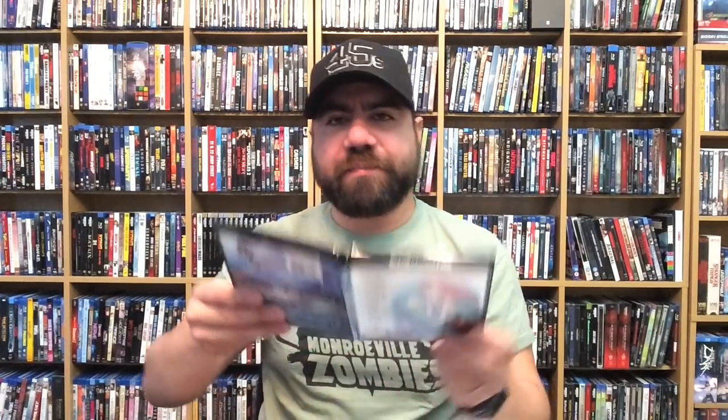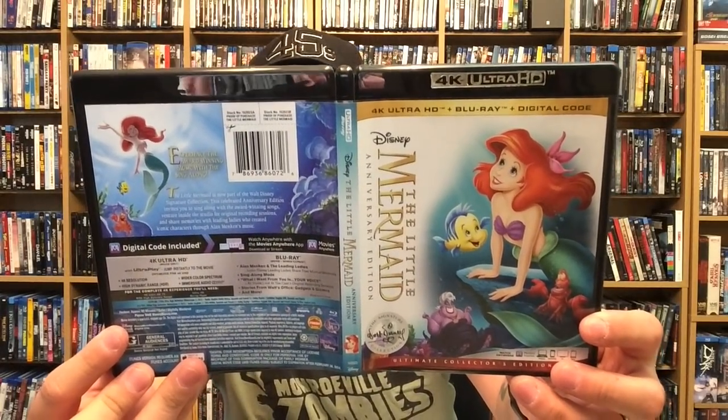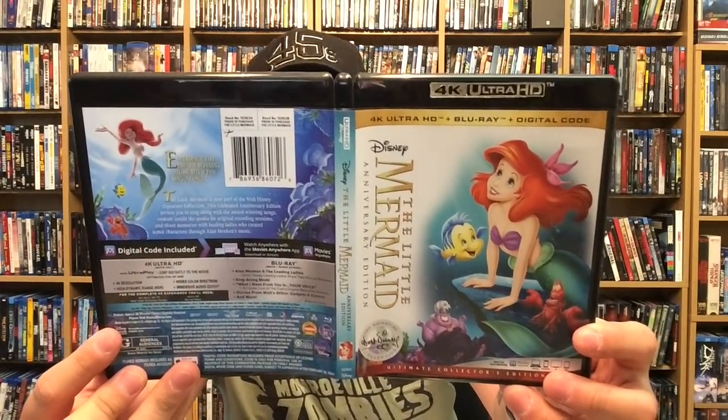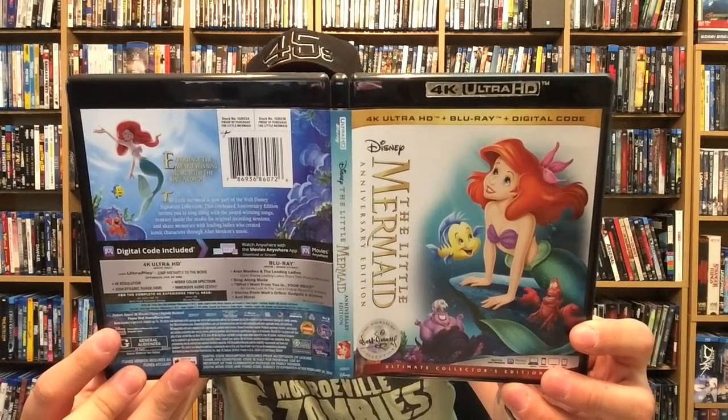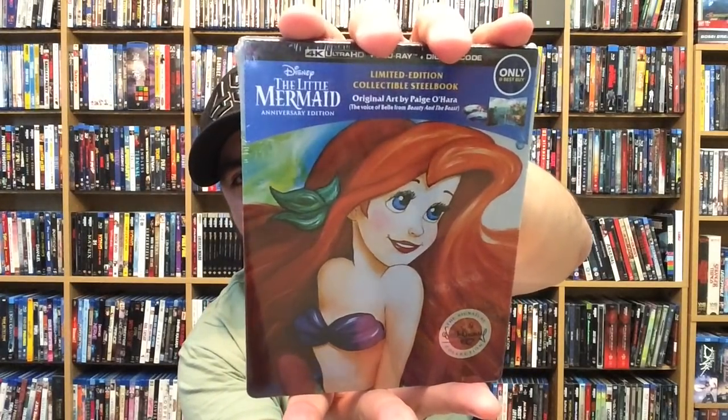Here's the front, back, and spine for The Little Mermaid Signature Collection 4K version — and this one is out now as well. The standard Blu-ray was $25 and the 4K was $30.